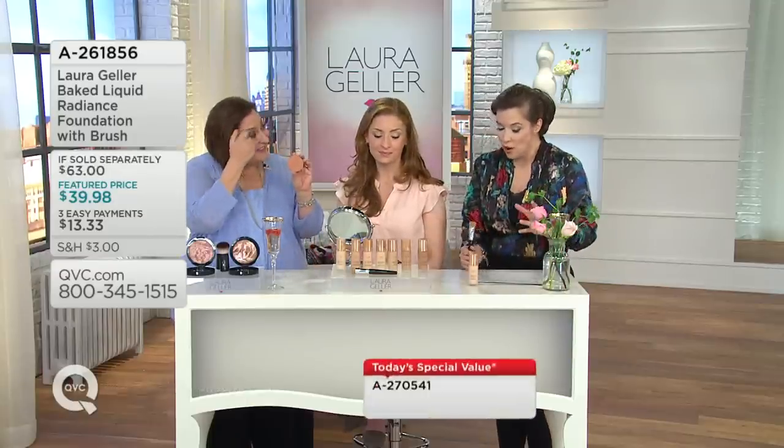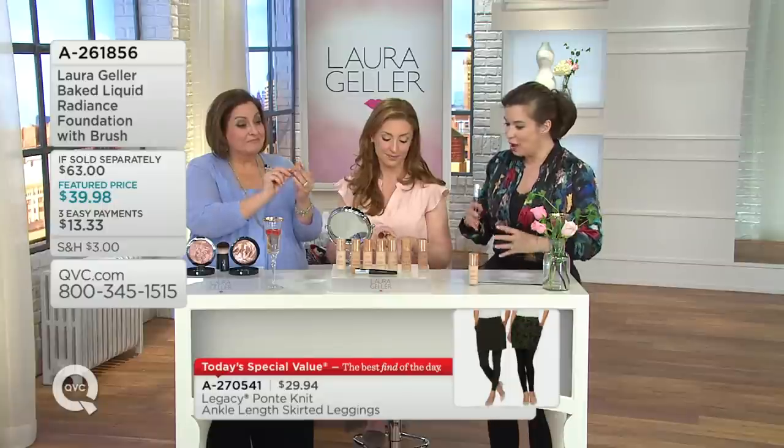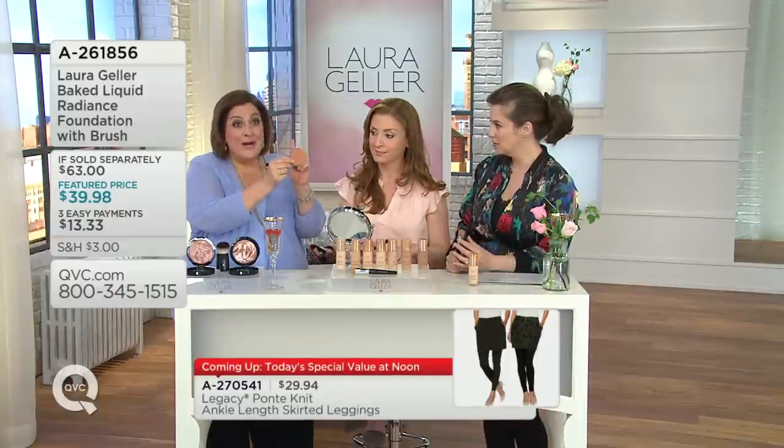If you pick it up as a one-time shipment, you get the brush as well with your foundation — it's your choice. Three payments of $13.33, and a little bit goes a long way. So, Baked Liquid Radiance — how is that process done? We take six color corrective pigments. We bake it on pure terracotta. Here are the pictures of how this is done.